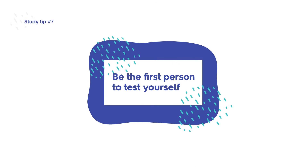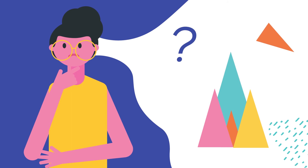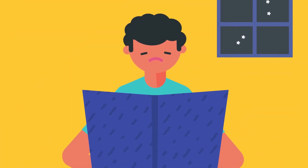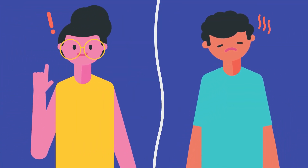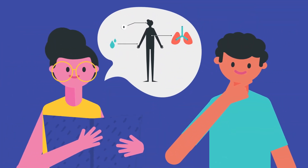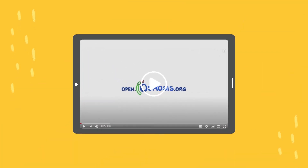The testing effect: be the first person to test yourself. The testing effect refers to the benefits of asking and responding to questions about material rather than simply memorizing it. Active learning, such as quizzing yourself, works better than passive learning like reading and memorizing a text. For example, after reading about the side effects of steroids, ask yourself questions to understand the bodily effects and how they relate to those side effects. Having a study partner also helps in this situation.